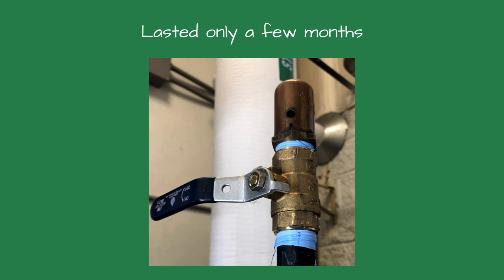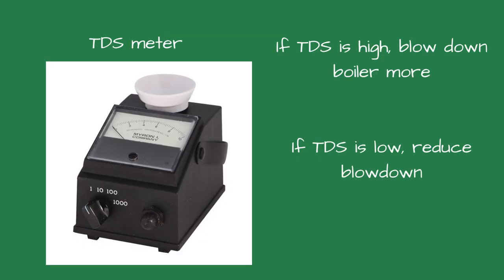Bouncing water levels inside a steam boiler can be caused by several reasons. The most common reason is if the solids are too high inside the boiler. In this case, the boiler manufacturer required less than 2,500 parts per million total dissolved solids, or TDS. The water treatment report showed a TDS reading below that. If the TDS reading is high, the owner needs to blow down the boiler more. If the TDS reading is low, the blowdown frequency should be reduced.